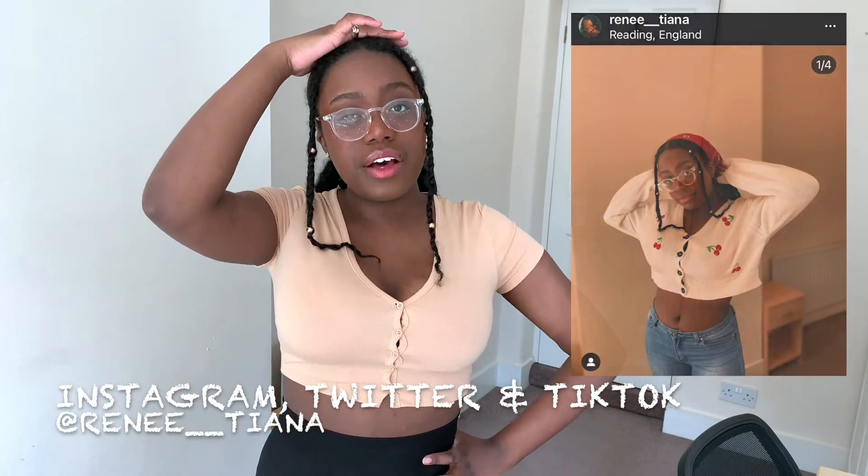Some items are in the wash right now that I'm going to be trying on, so check out my TikTok instead because I've posted some reviews a few weeks back about the things that I've bought. So yeah, enjoy.